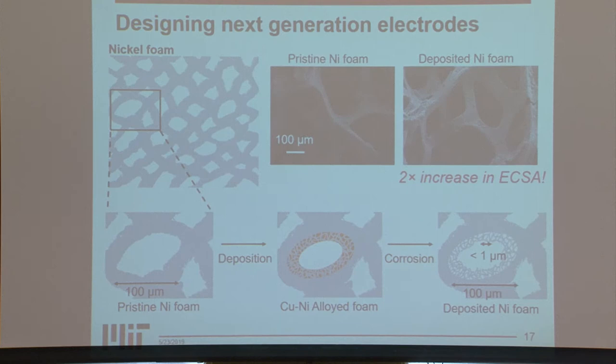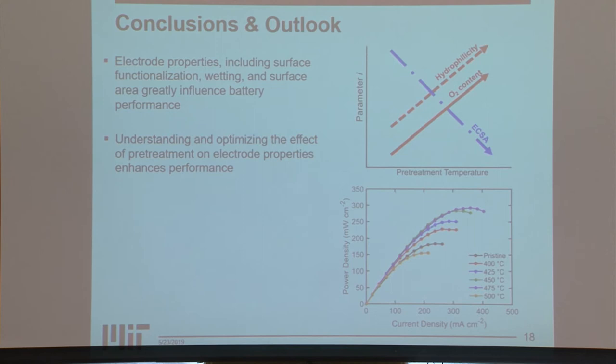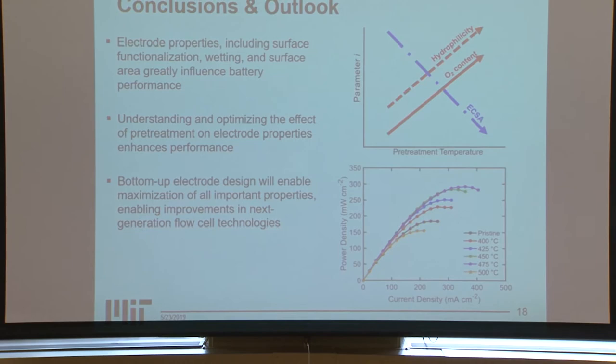In conclusion, we found that electrode properties — including surface functionalization, surface area, and wetting — have been shown to influence battery performance. If we can understand and optimize the effect of pretreatment on electrode performance, we can maximize performance of our existing electrodes. But to really enable further improvements in performance for flow batteries, we need to design electrodes from the bottom up, which will enable us to further decrease costs.